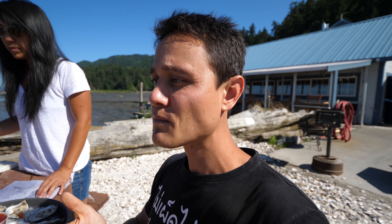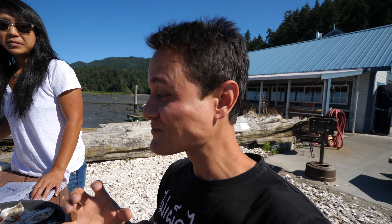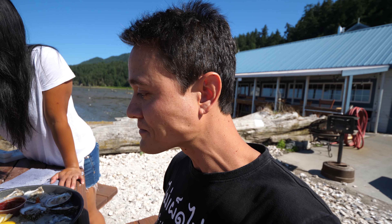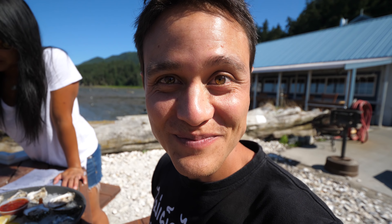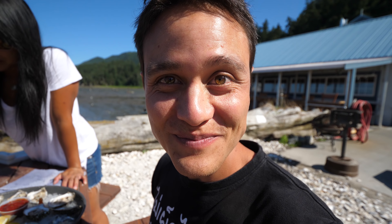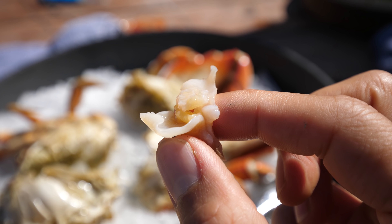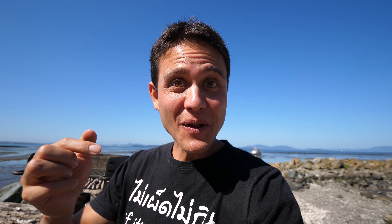We're going to try the trunk first - that geoduck arm. They sliced it really thin, really fine, and it's very firm. Oh wow. The crunch. The crunch and the sweetness. That's fantastic. What kind of crunch is that? It's almost like cartilage. It is cartilaginous. That texture. But it's not chewy whatsoever and very, very neutral tasting.